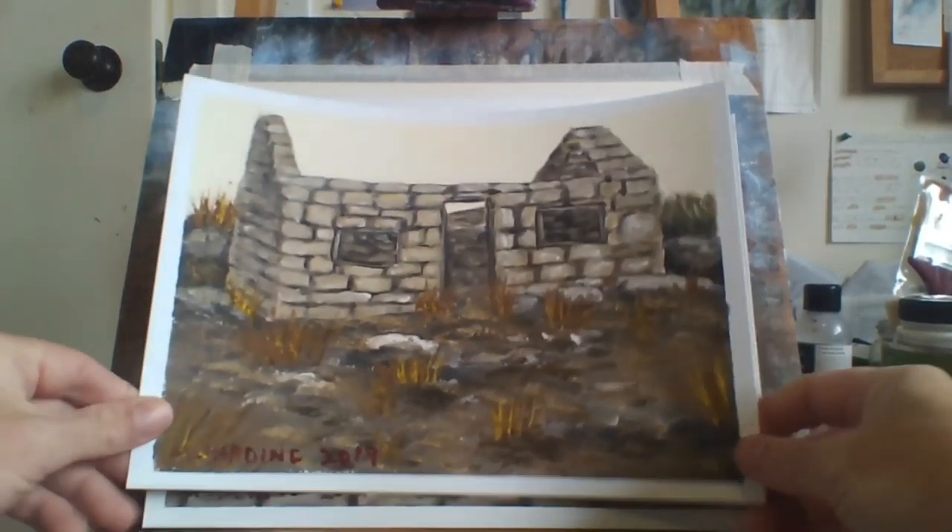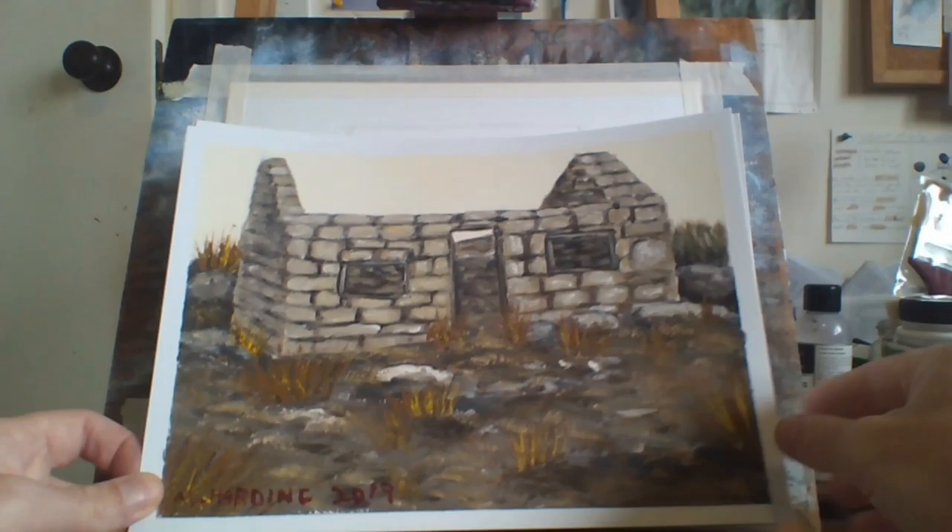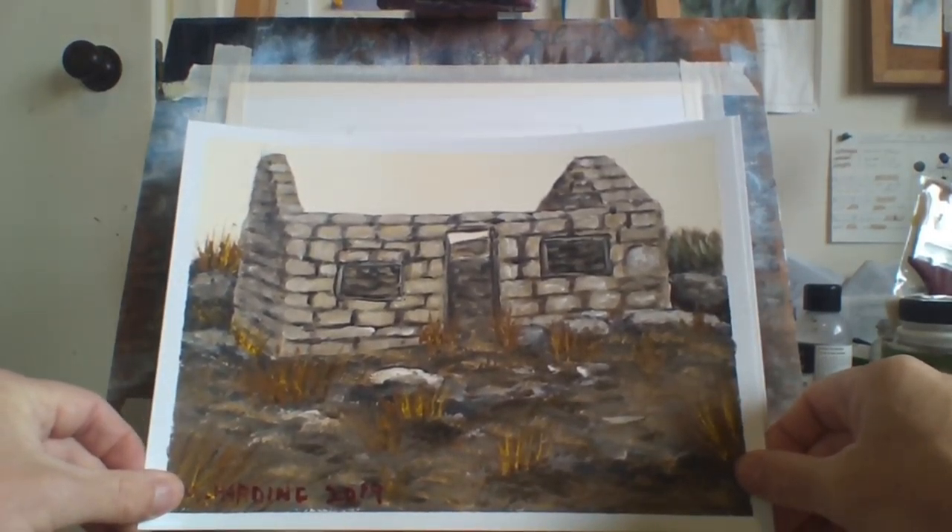This is an old building in the wilderness — a stone building that has been depleted, obviously deteriorated rapidly. Still has a good effect though. I like the way I painted it.